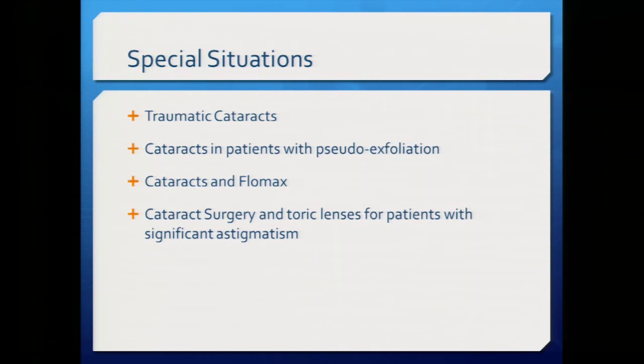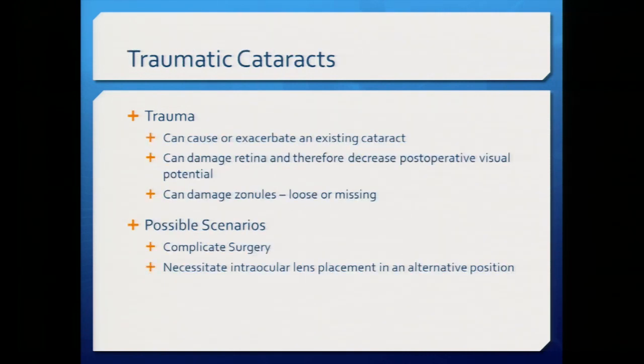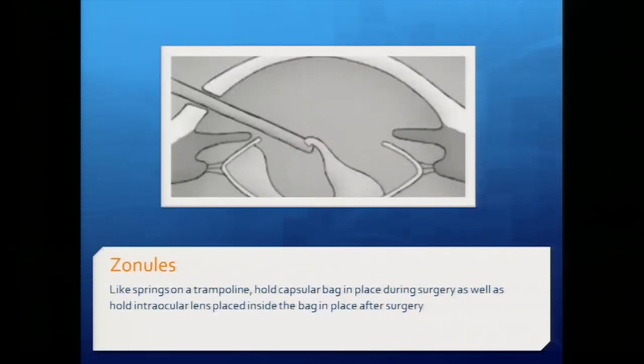Now I'll discuss some special situations for cataract surgery, including newer techniques we see more often at Stanford. Traumatic cataracts are one such situation — trauma can cause or exacerbate an existing cataract and damage other parts of the eye. Importantly, trauma can damage the zonules in the eye, complicating surgery and sometimes necessitating the lens to be placed in an alternative position. This can happen even from childhood trauma or old injuries, so it's important to be prepared.